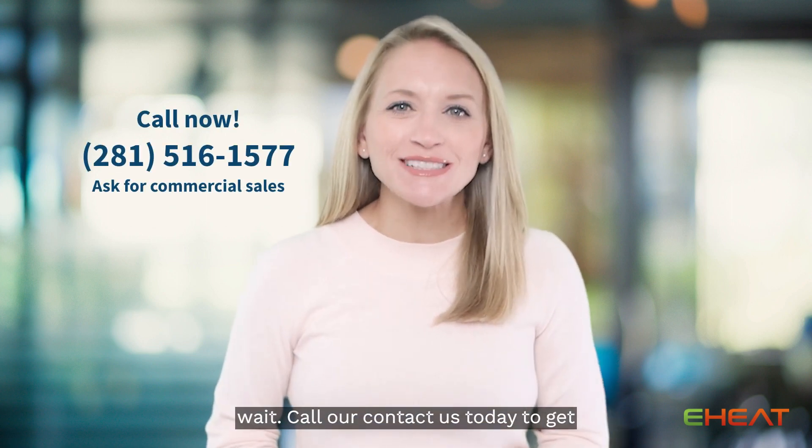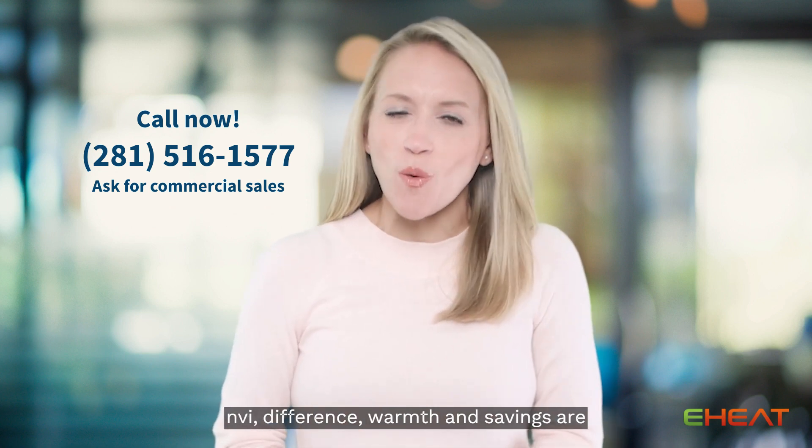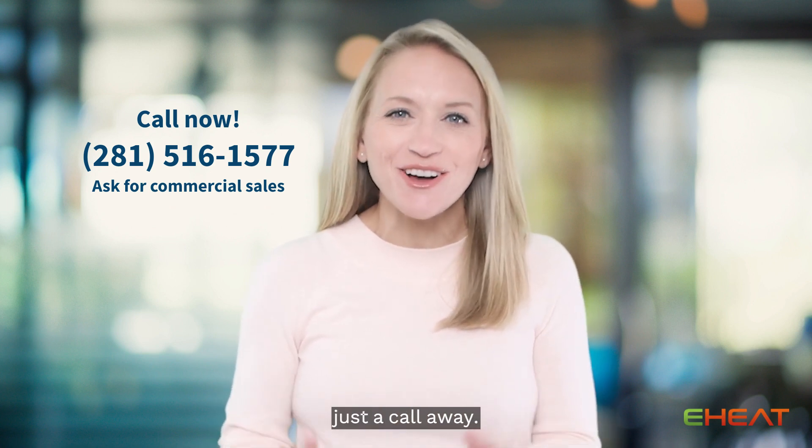So don't wait. Call or contact us today to get your custom quote and experience the Envi difference. Warmth and savings are just a call away.